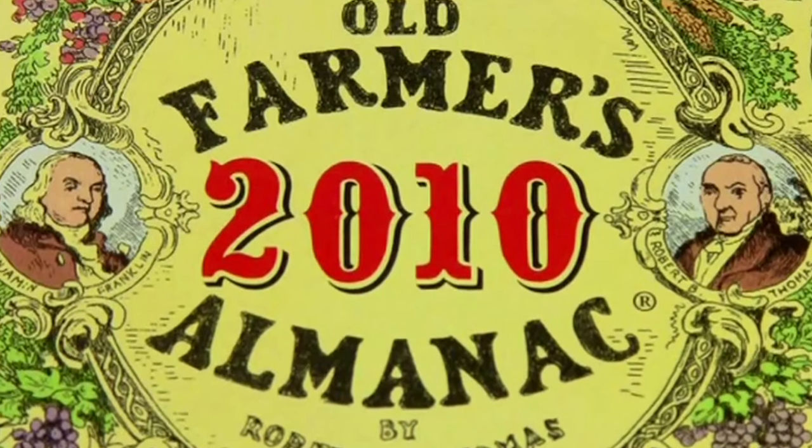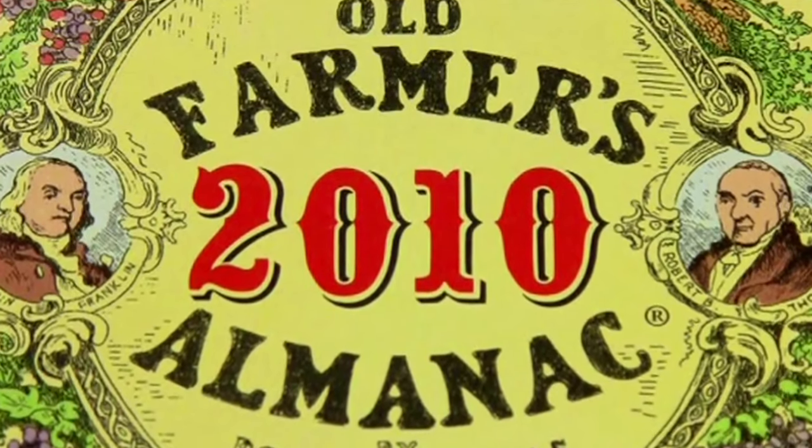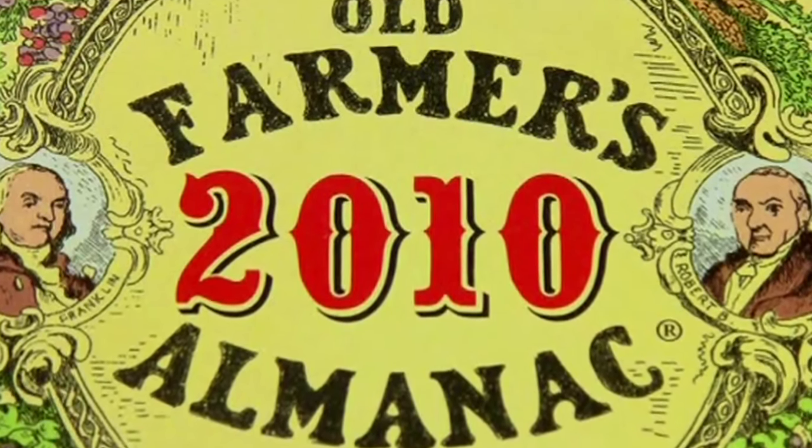His most enduring legacy was the introduction of the yellow cover in 1851. That yellow cover, with the depiction of the Four Seasons painting by Henry Nichols, has endured all the way till today. The 2010 edition is so reminiscent of the 1851 edition.